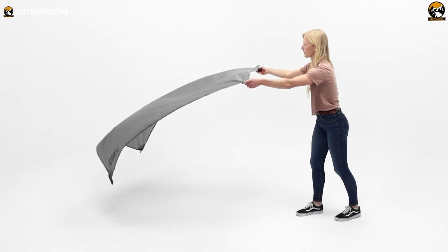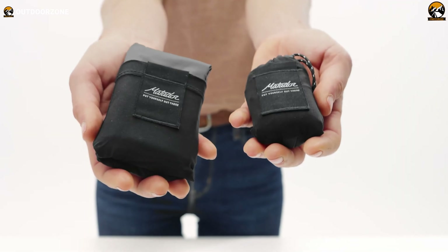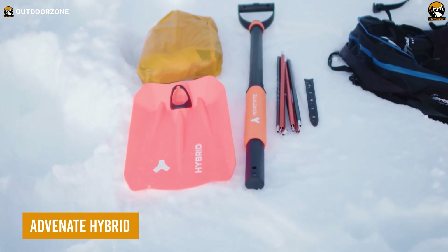This versatile water-repellent and puncture-resistant blanket is perfect for walks, bike rides, beach trips, and picnics, as it easily folds up and fits comfortably in your pocket.